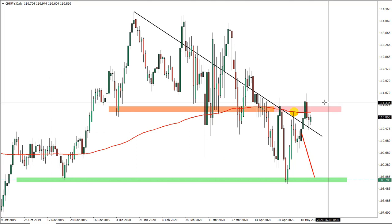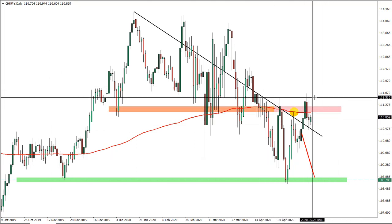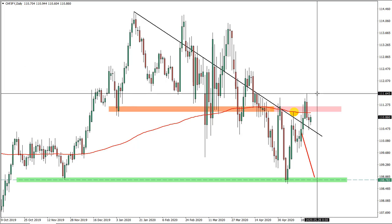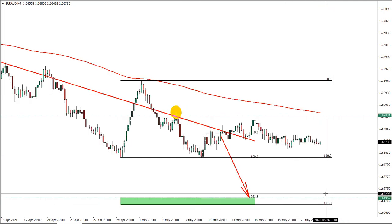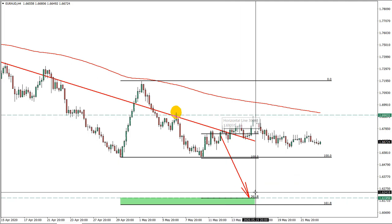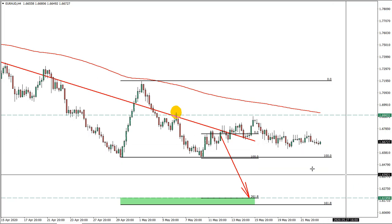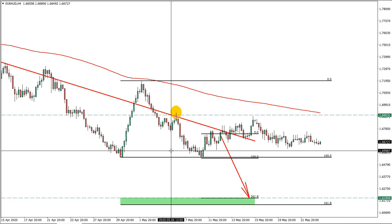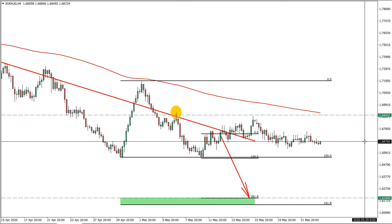Swiss franc Japanese yen: this idea is valid. We're still holding this resistance and only a daily break and close above 111.65 will invalidate this trade setup. Euro Australian dollar: the trade is valid. The initial stop loss we had was at 1.69, and we're still expecting a very strong downtrend.